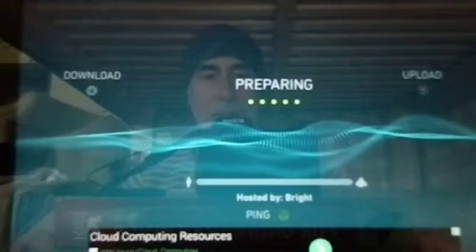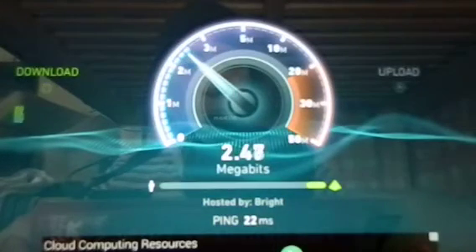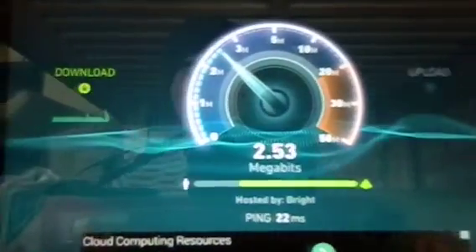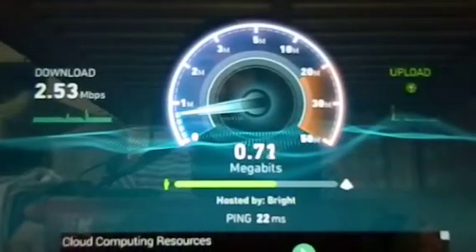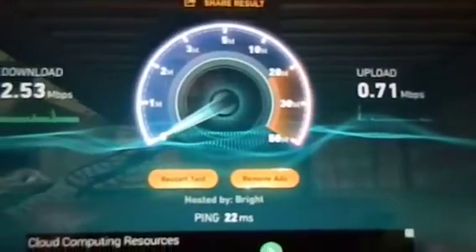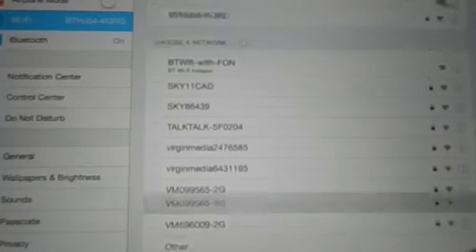Begin test. Let's see what the ping is — 22 milliseconds. The download is only 2.53. What a difference! And the upload is 0.71. So that's BT versus Virgin Media Broadband.